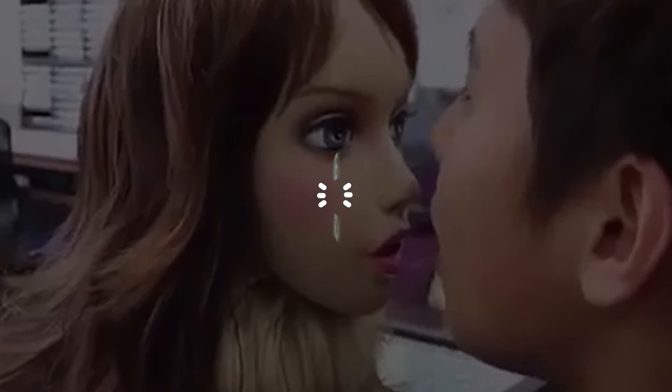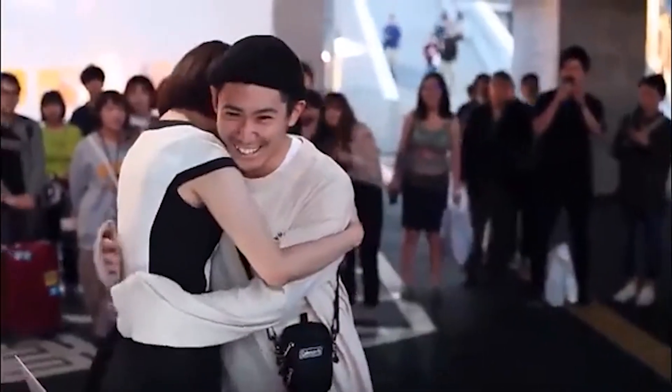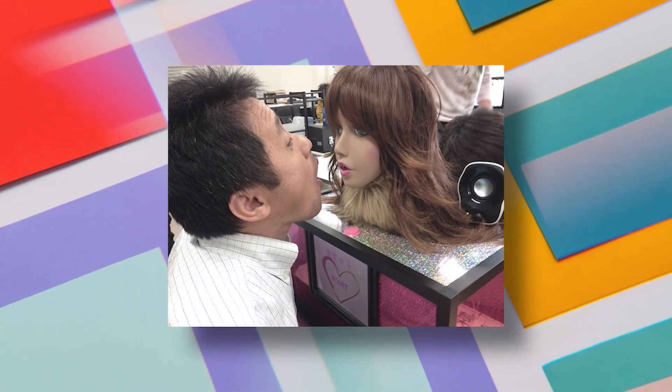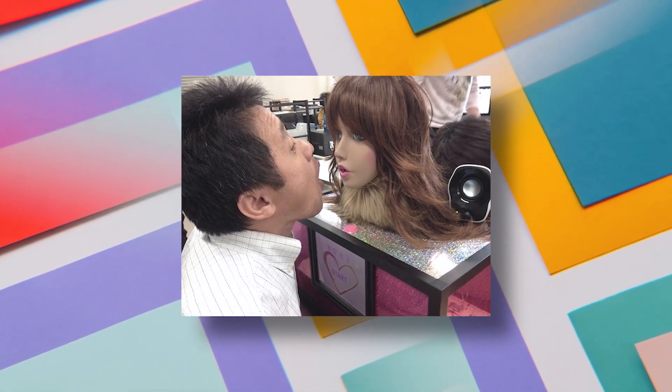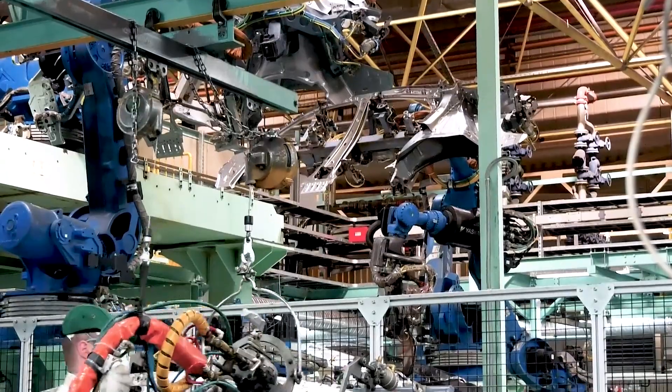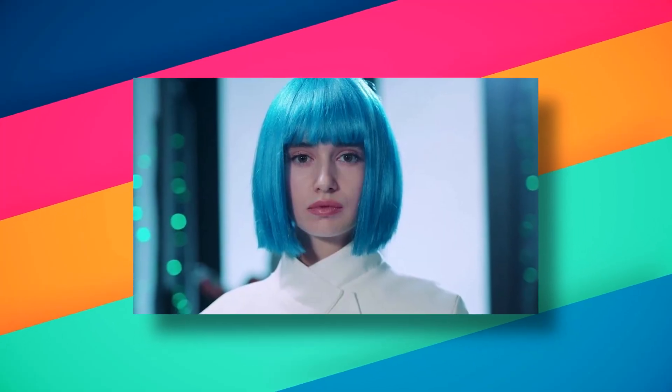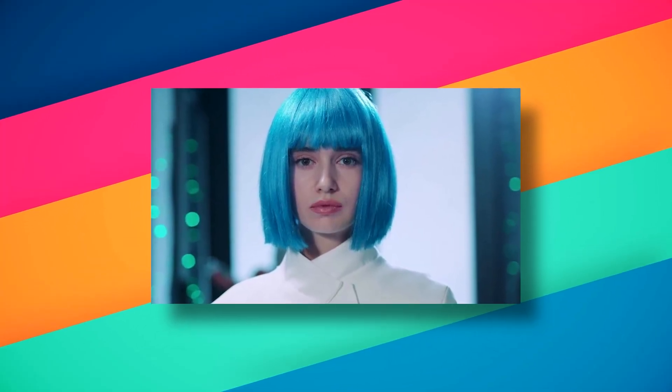Number 8: Kaori-chan. Out of all the ones you're gonna find on this list, this one is the most hilarious one. Kaori-chan is a robot that is designed to tell you if you have bad breath or not. It may seem like an unnecessary thing to invent, but that's just what Japan is known for — making the most unique products ever. She's pretty simple to use. All you need to do is breathe into her face, and the robot with blue hair is gonna rate it on a scale of 1 to 4.